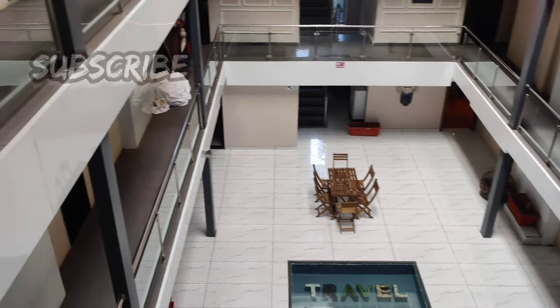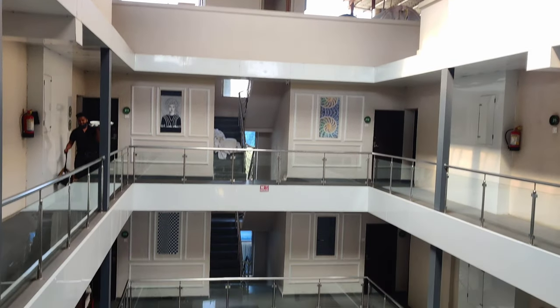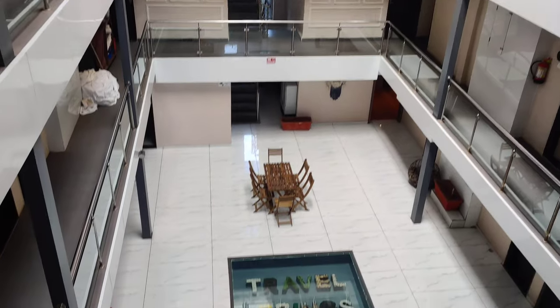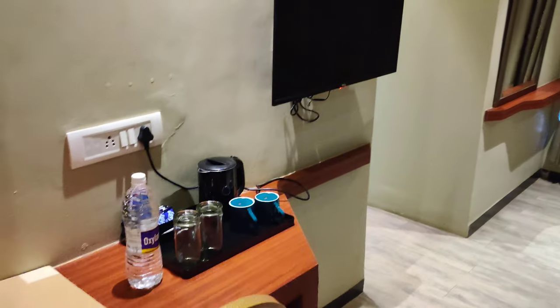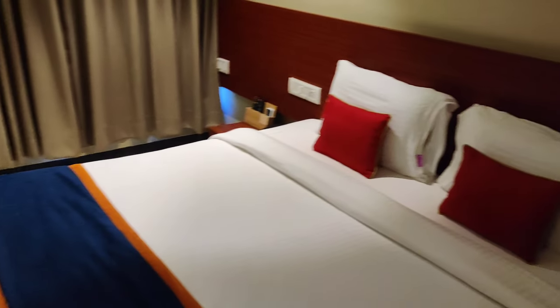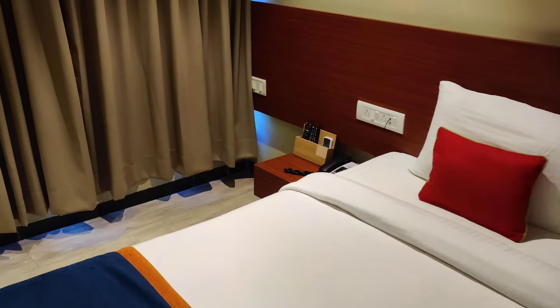I have to tell you — the staff is completely down to earth and the resort is completely hygienic. Now let me tell you about the room. Our room was a four-friends quadruple room, but it was very messy, so that's why I'm doing this review.